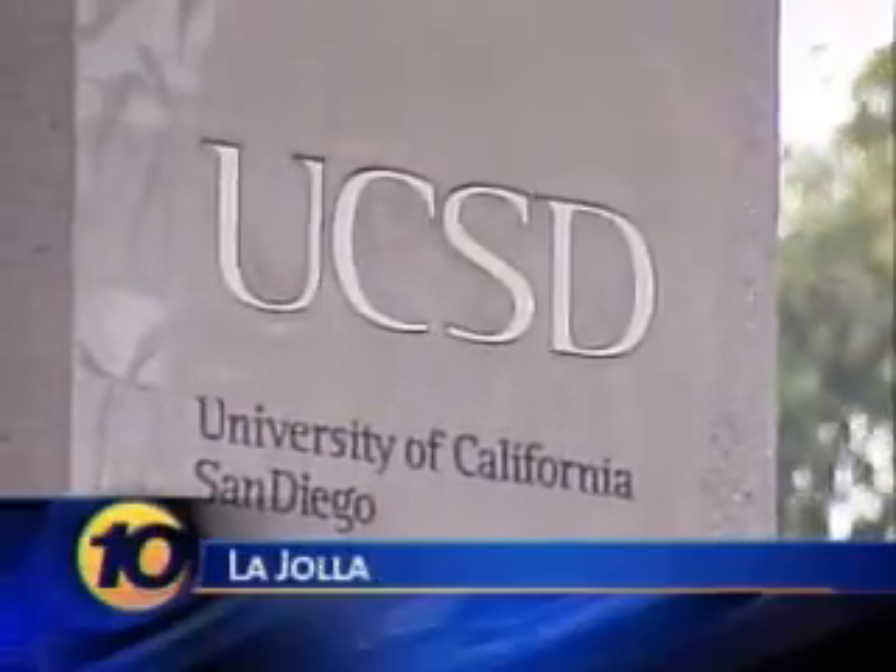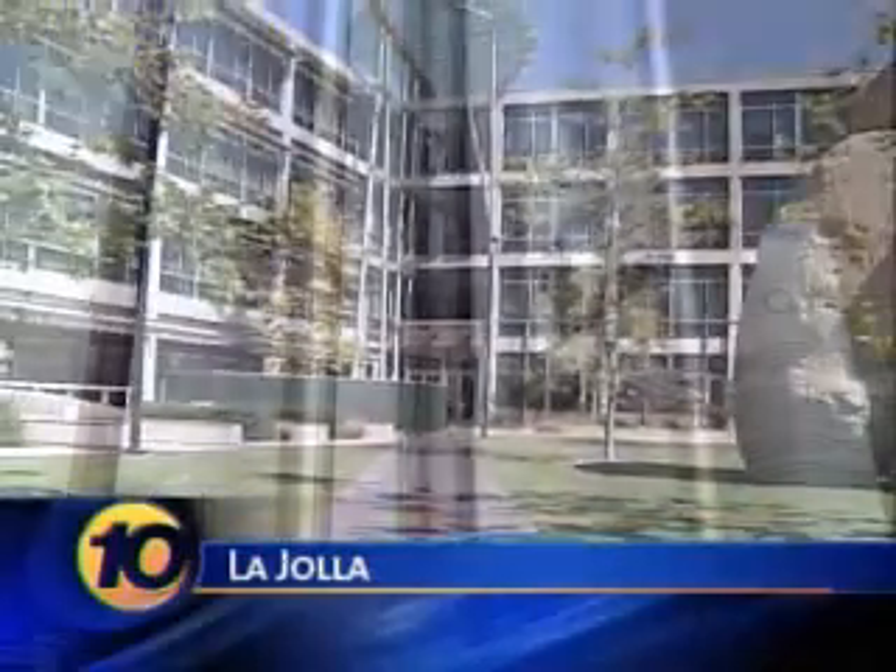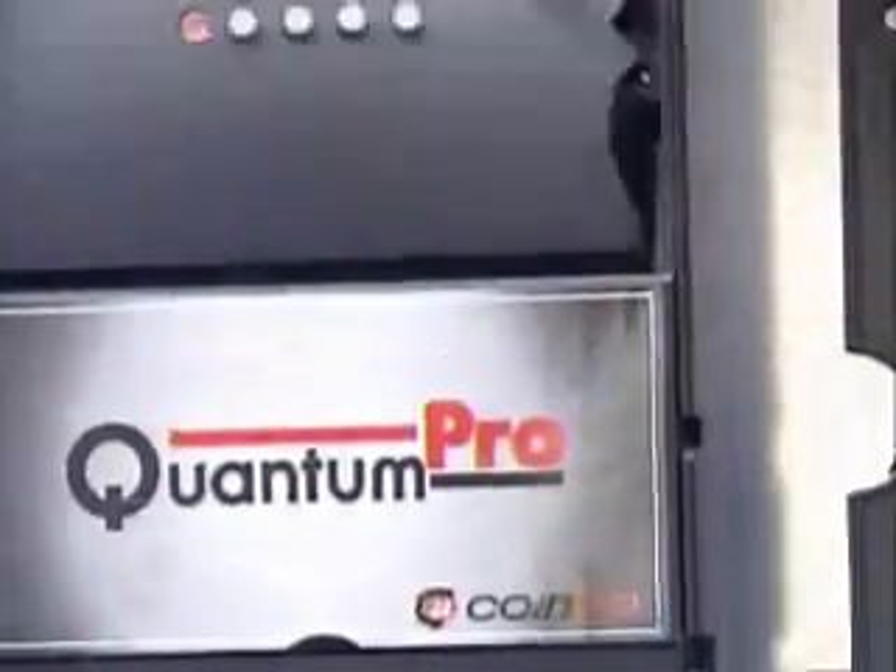On the UCSD campus, inside a secure room, there's a highly sophisticated biometric system. It's also known as the soda machine.